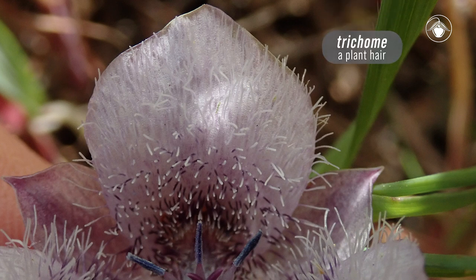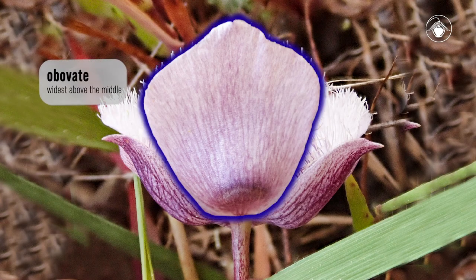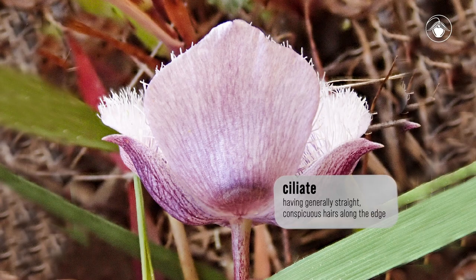The petals are conspicuously hairy on the inner surface, like other cat's ears. They are obovate to wedge-shaped and have ciliate margins, except at the top.